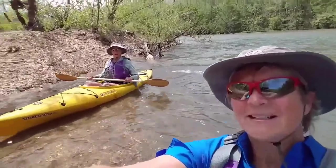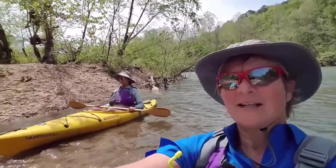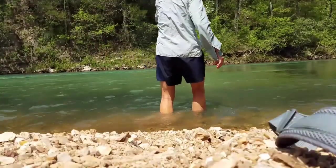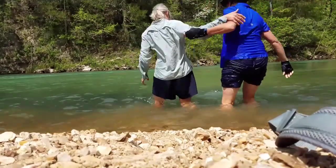Here comes Nettie — coming in for me. Kind of doing our last little stomp here. Whoa! That's pretty quick.